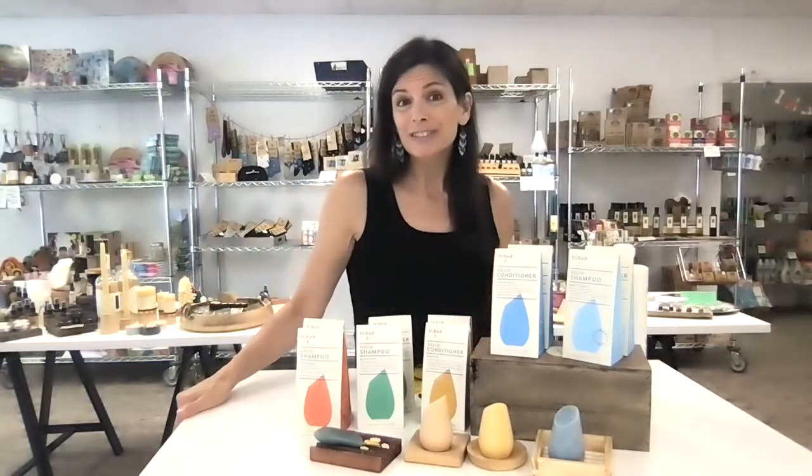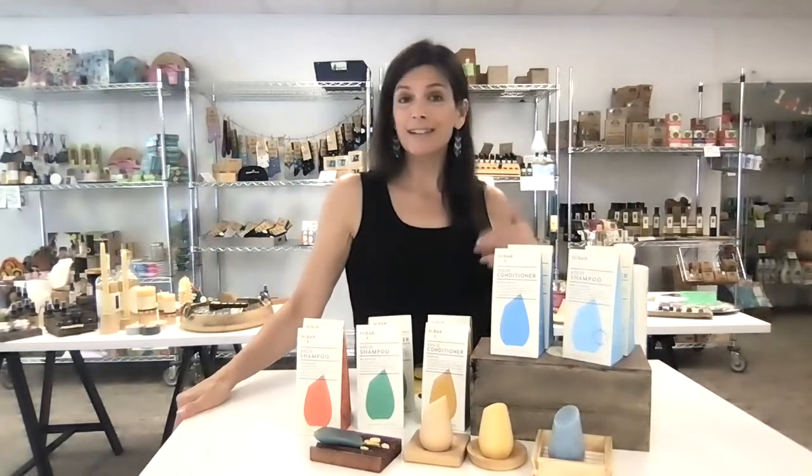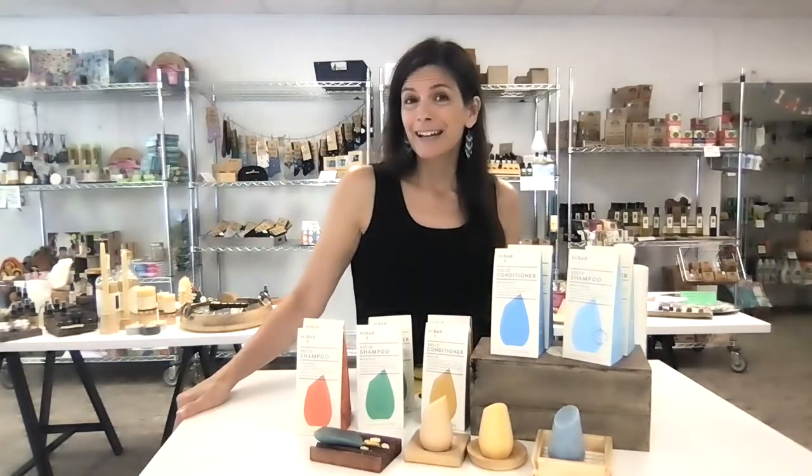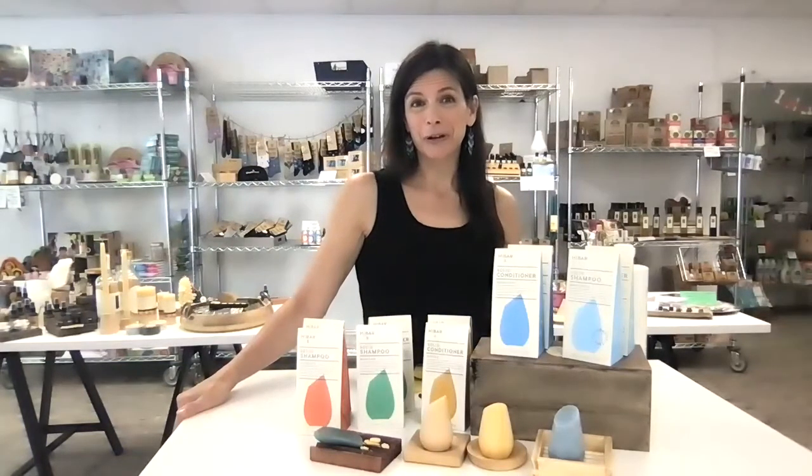All right, I will take questions. This is not live, but if you have questions, drop them below and we will answer them for you. So happy shampooing! Have a great day. Thanks for watching this far.